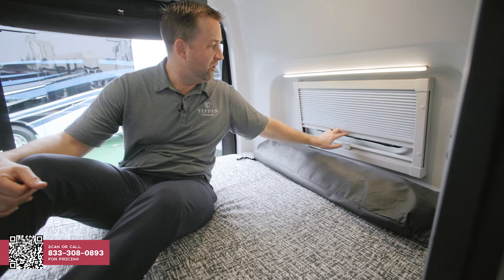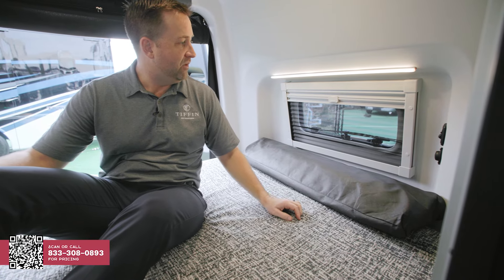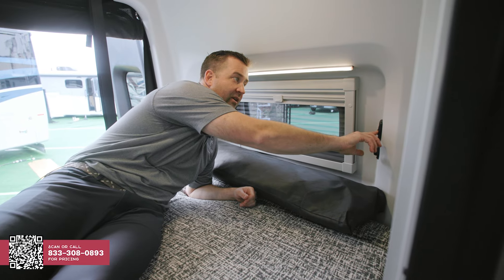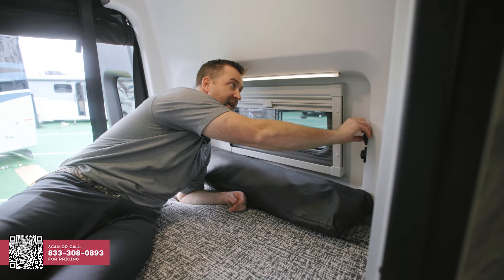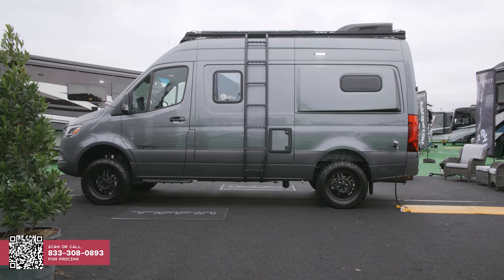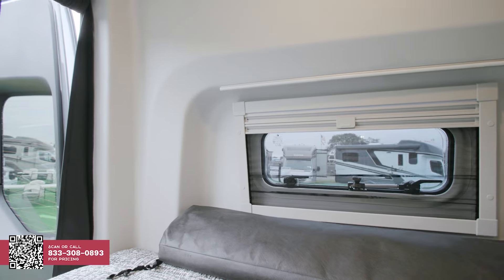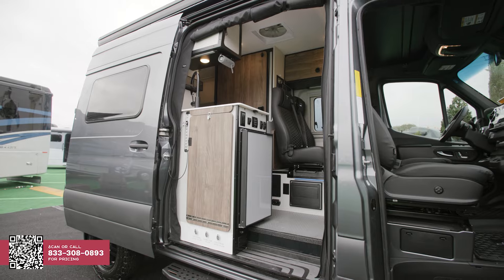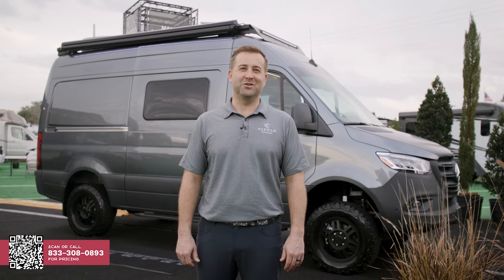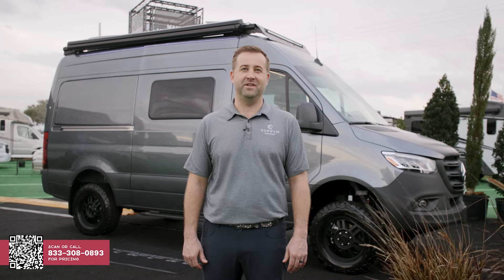In the back, we have nightshades and also screens, so if you want to pop those windows open and relax, you're not going to get bugs back here. We also have a dimmable switch, so if it's light and you don't want super bright LED lights on, you can easily do some reading and then go to bed. We know you're going to love this van — we're very proud to finally launch it. It was thoughtfully designed with incredibly powerful off-road performance and livability. This thing is going to last. Thank you so much for watching. For more information, go check out GeneralRV.com for the 2024 Tiffin GH1.